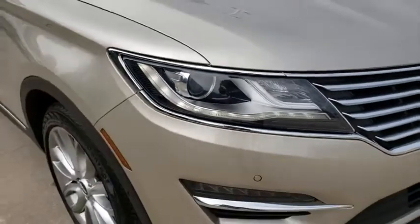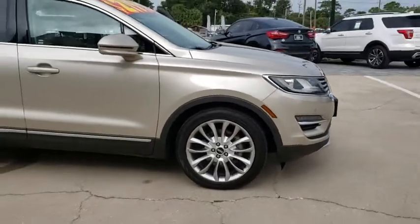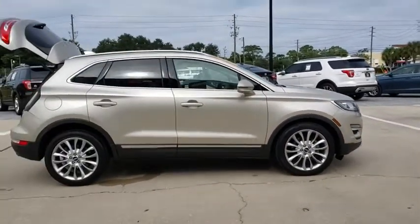Make a great choice today with the 2017 Lincoln MKC. The Lincoln MKC is a stylish and nimble handling luxury crossover vehicle.